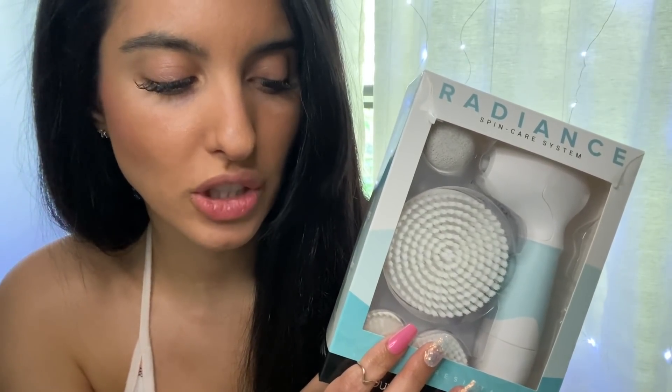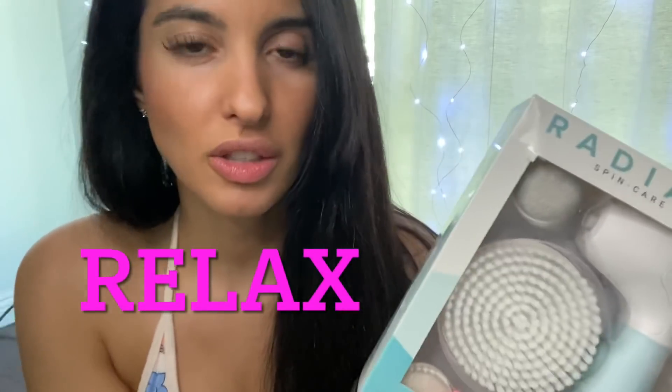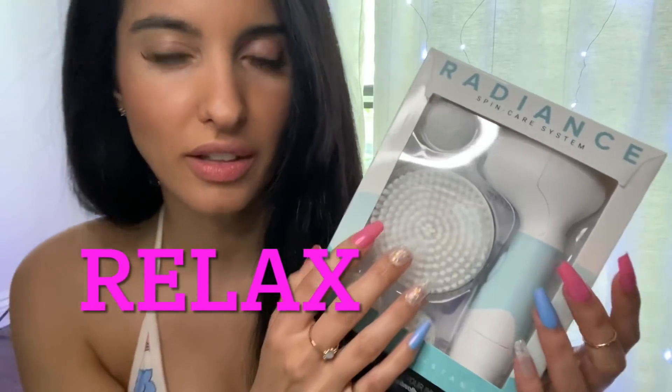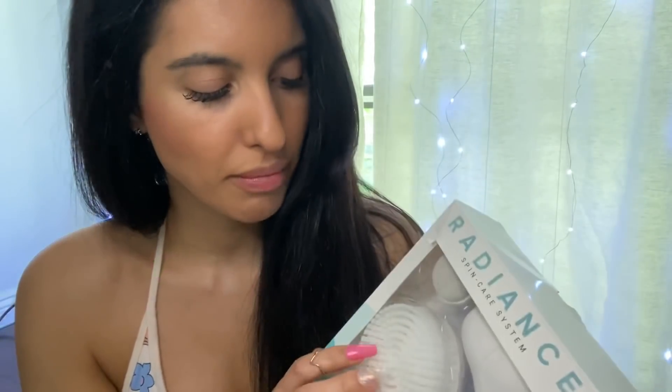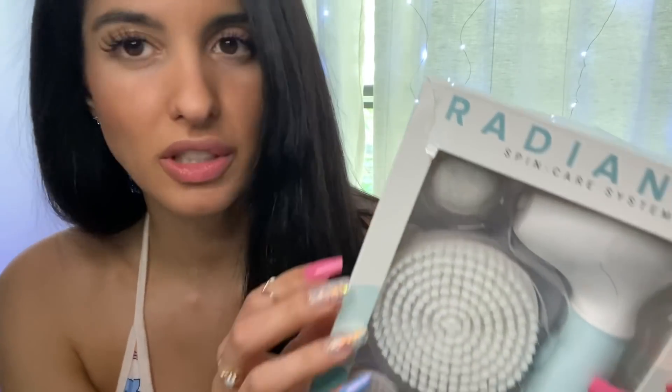I do have a 70% off code for all facial cleansing brushes and styling tools — that code is RELAX, R-E-L-A-X. It also says on the website there's a 60-day money back guarantee, which is really good.